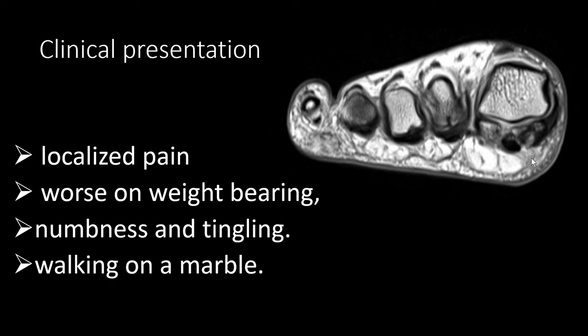Let's have a look at the basics. Patients with Morton's neuroma describe a localized pain in the forefoot which is worse on weight-bearing. Typically they have numbness and some tingling feeling in or between the toes, and the classic description is like the patients would be walking on a marble.